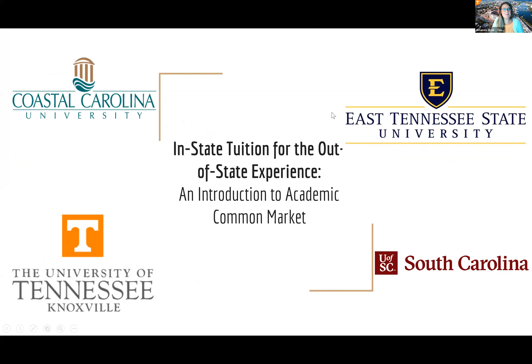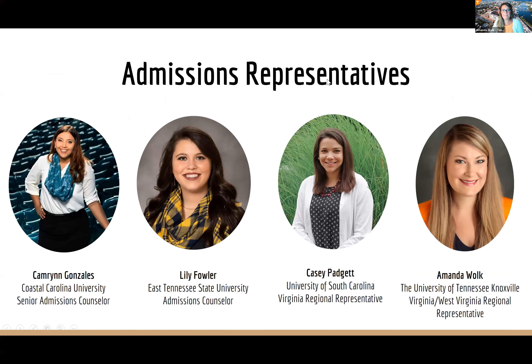Good evening, thank you so much for joining us tonight. I'm really excited to tell you about the Academic Common Market and how you can go out of state for in-state tuition. First, we'll introduce ourselves. I'm Cameron Gonzalez, Senior Admissions Counselor at Coastal Carolina University. I'm Lily Fowler, Admissions Counselor at East Tennessee State University. I'm Casey Padgett, Regional Rep for Virginia at the University of South Carolina. And I'm Amanda Walk, Regional Representative for Virginia at the University of Tennessee.